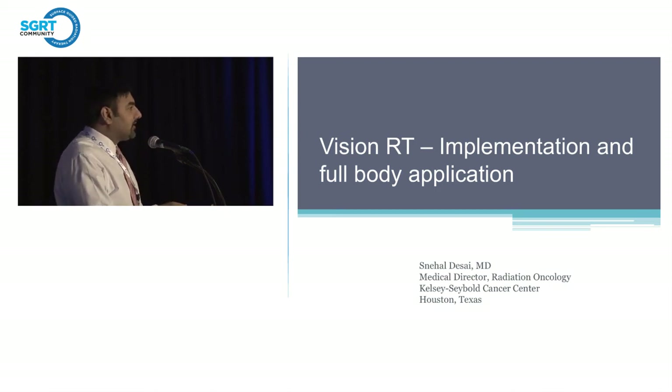Kelsey Siebold Cancer is actually a multi-specialty clinic that's been open for many years, with 23 different locations around the Houston area. Prior to last year they were outsourcing all of their radiation therapy. They always had a cancer center giving chemotherapy and infusion therapy, but they were outsourcing all the radiation.